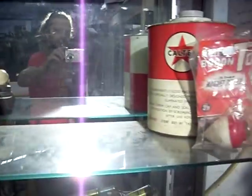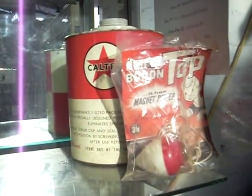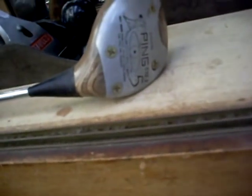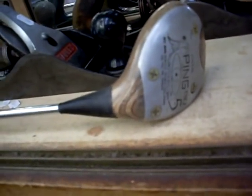There you go — Fab 1. Some monks. Nice Caltex tin with a nice little ampoule boron top. A little spinning top. Big bloody artillery shell. This is a pretty cool pink i2 wooden five wood.